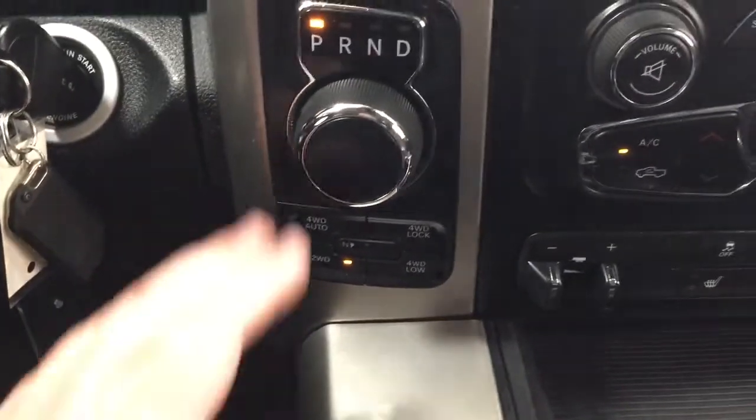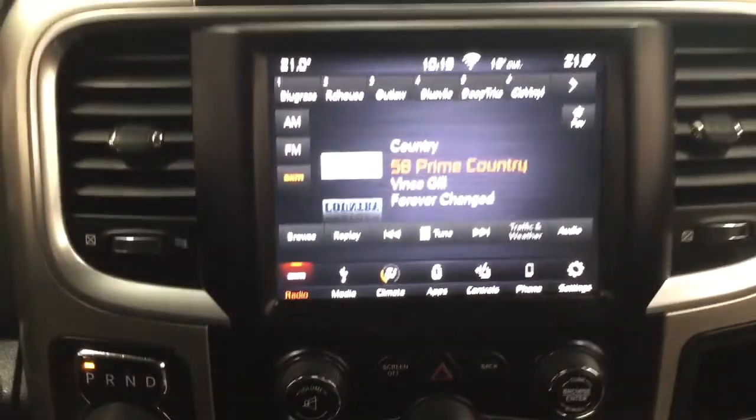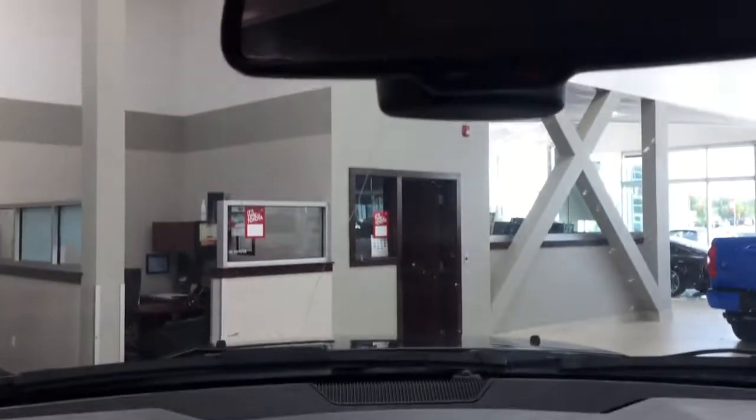Just over on the left-hand side is your automatic transmission with 4x4 select. Looking at the top, you're going to see your integrated garage door opener control as well as the open and close for the power rear window.